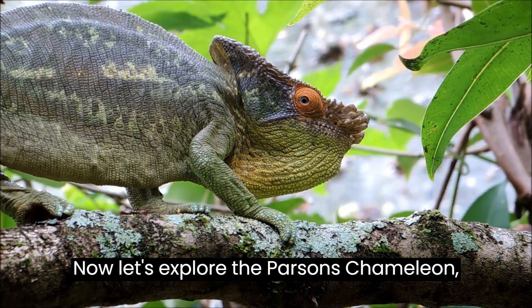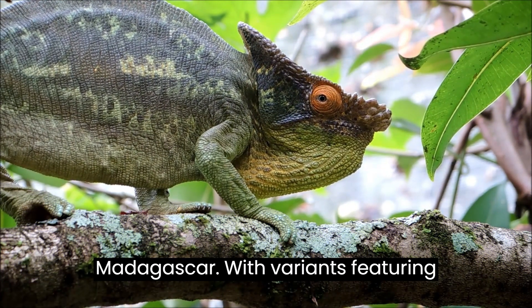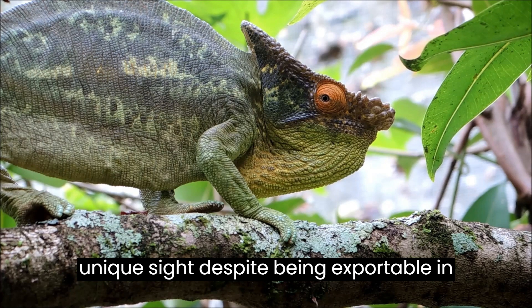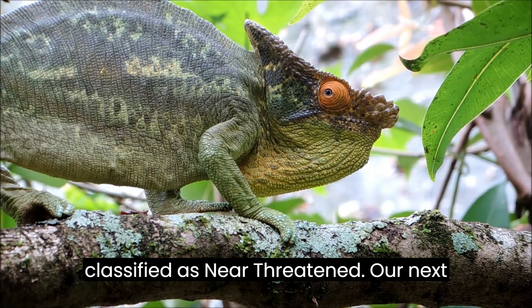Let's explore the Parsons Chameleon, a large and colorful species from Madagascar, with variants featuring turquoise, green, yellow, or a combination. These chameleons are a unique sight, despite being exportable in limited numbers. The Parsons Chameleon is classified as near-threatened.